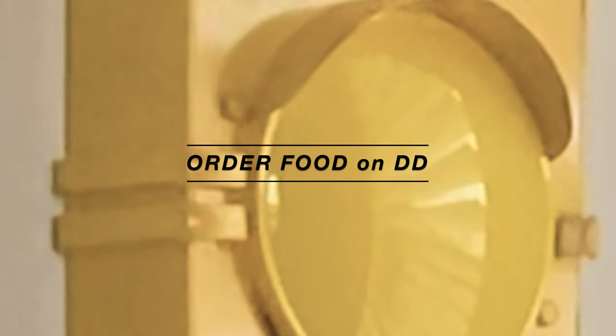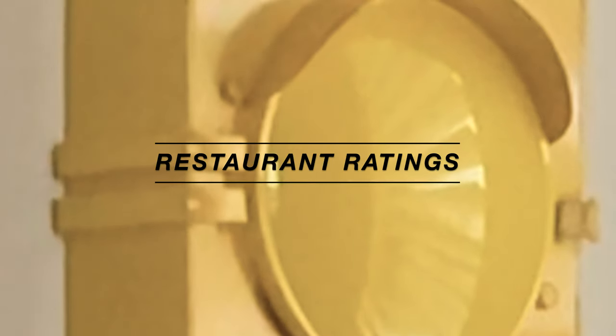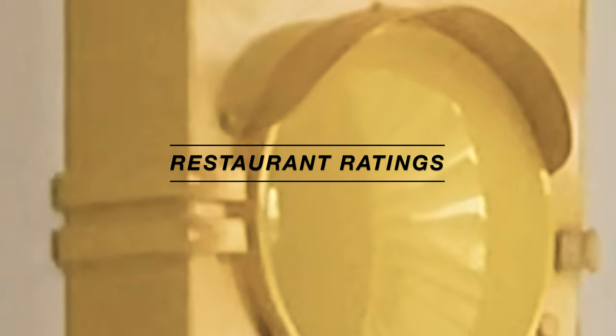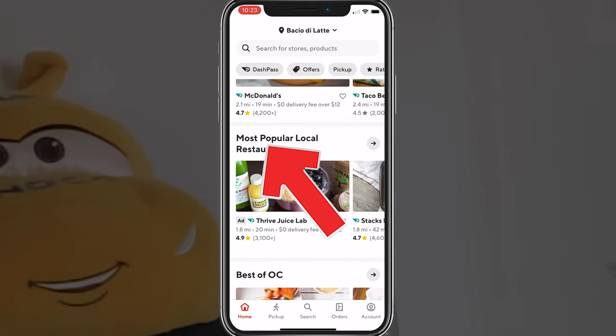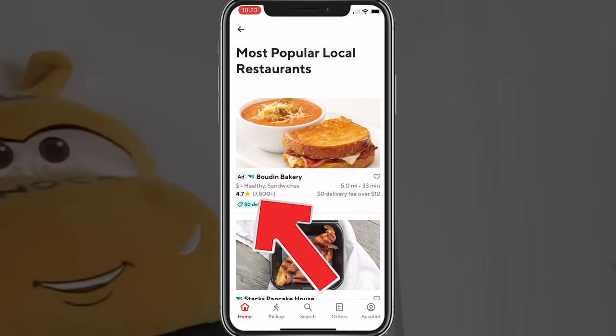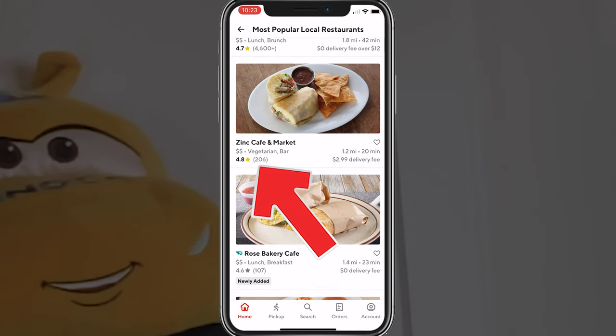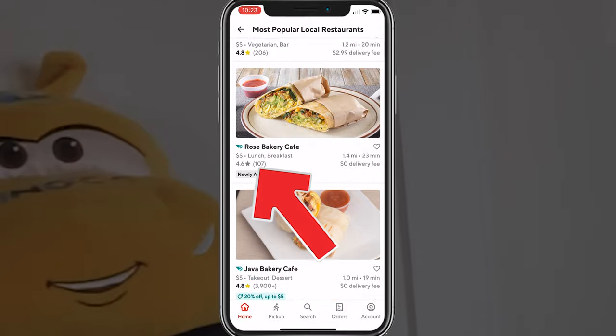If you haven't ordered food through DoorDash as a customer, do that and see what it looks like on the customer side — it'll help you be more efficient as you do deliveries. You can also use the customer app to look at what the most popular restaurants are. Those will have the most reviews and highest stars, and that's where most orders are probably coming from — so maybe post up there or show DoorDash your GPS location there.